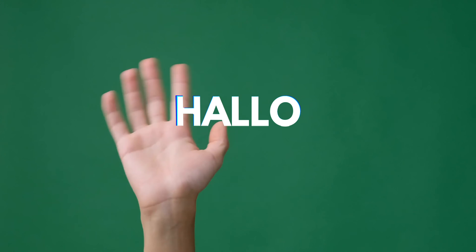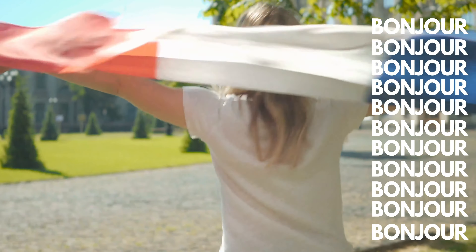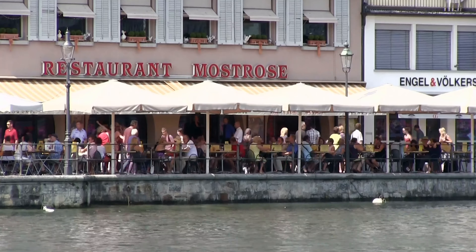To say hello in German we say hallo or guten tag. In French, we say bonjour. Now that you know how to greet Swiss people, let's talk about them.